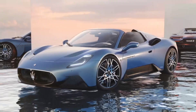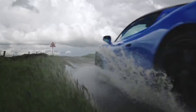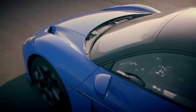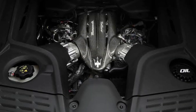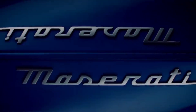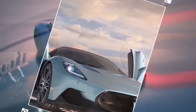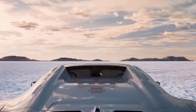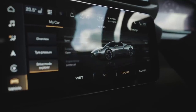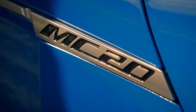Number 5: Maserati MC20. The Maserati MC20 marks a significant moment in the brand's history, signaling a return to the forefront of automotive design and performance. Built on a carbon fiber architecture, making it lighter and more agile, at its heart is a 621-horsepower twin-turbocharged V6 engine developed in-house by Maserati. The car's sleek design, highlighted by butterfly doors, draws attention wherever it goes. The MC20 Cielo variant adds a retractable roof for open-air driving. Inside, the cabin is minimalist yet luxurious, with a focus on tactile controls — making it a true driver's car.